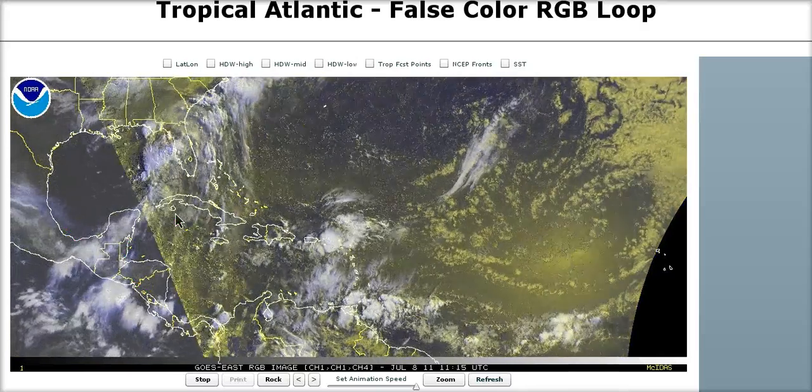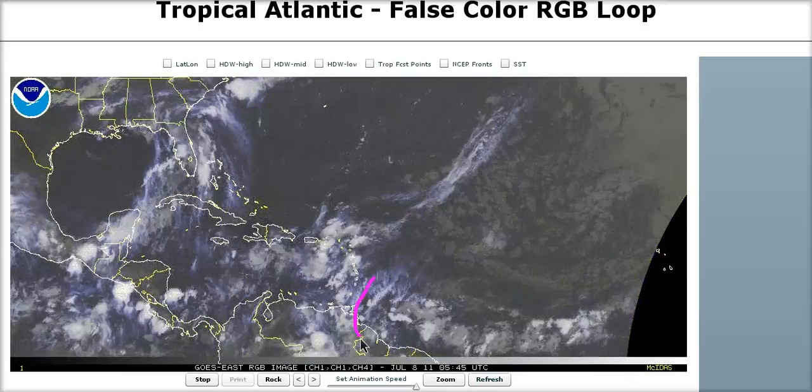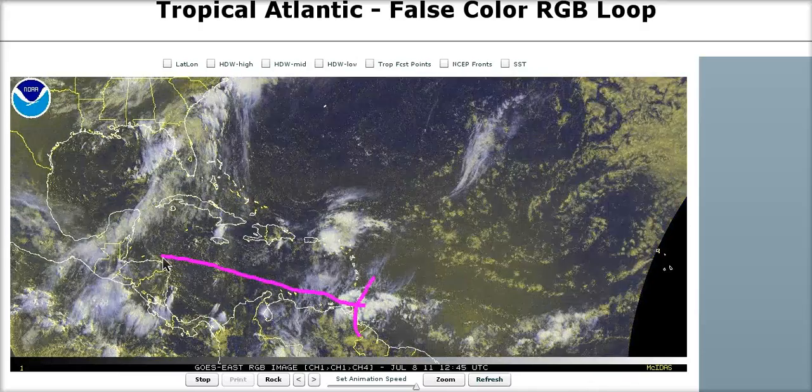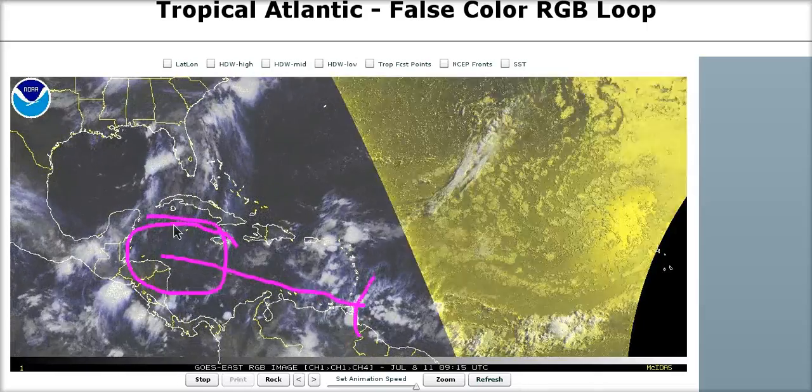With the models not really excited about this feature, it's probably not too much of a concern at this point. However, tropical waves coming out of the deep tropics into the Caribbean at this time of year need to be watched, and so we will be keeping an eye on this area through next week.